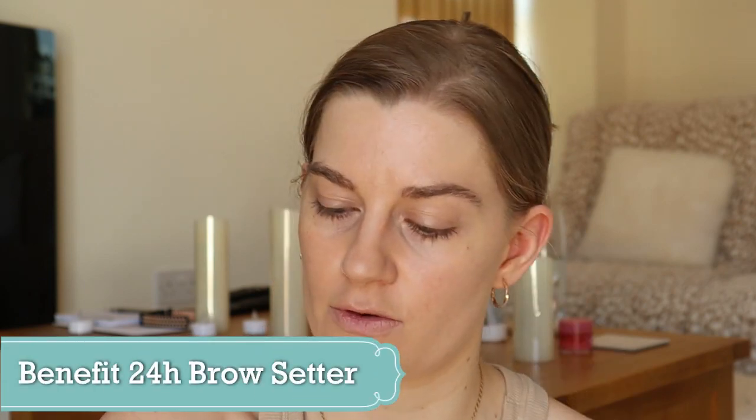I'm just putting some of the Benefit 24 Hour Brow Setter through my brows — not a makeup item I rarely use, I use this most days. Just popping that on whilst the concealer sets a little bit. I've got quite a sore under-the-skin spot here, not sure why.